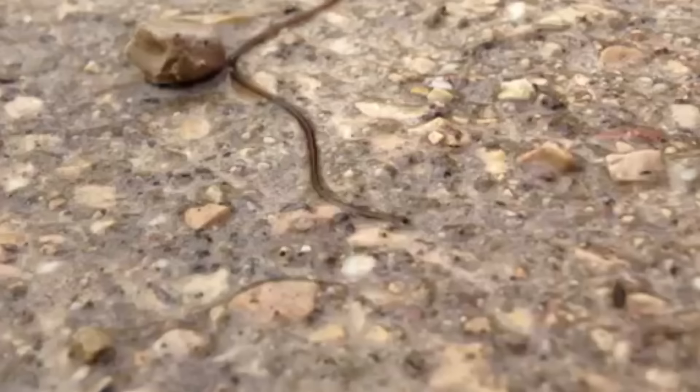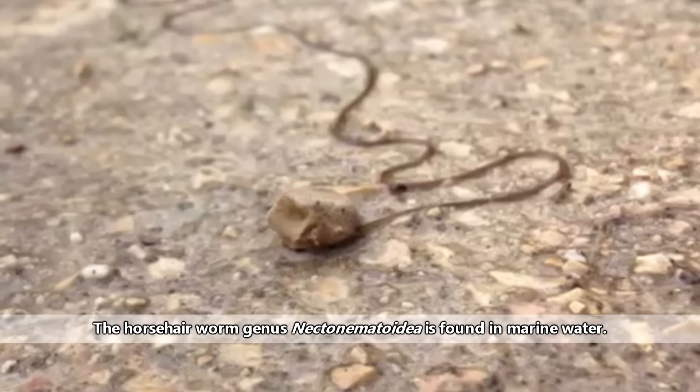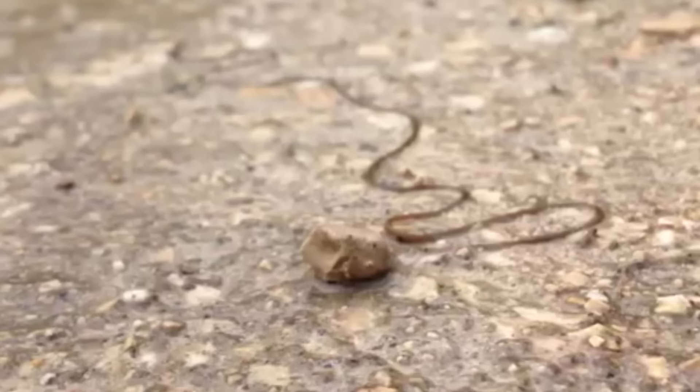Adult horsehair worms live in water and are almost exclusive to freshwater habitats, though there are a couple exceptions that live in marine water. These worms may be seen in ponds, streams, lakes, rivers, and basically anything that retains water, like a cat's water bowl. Trust me, if that sounds unpleasant, it gets worse.